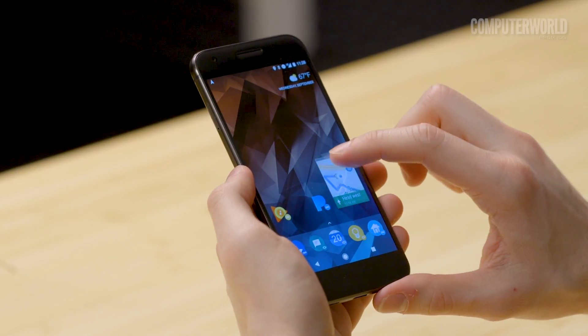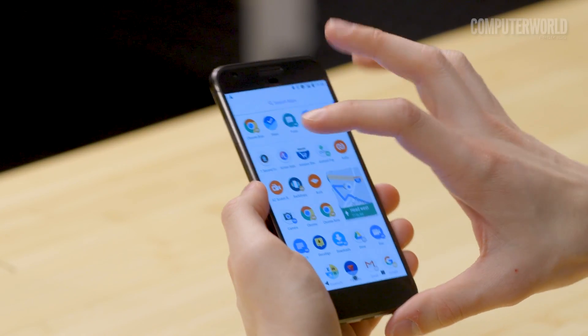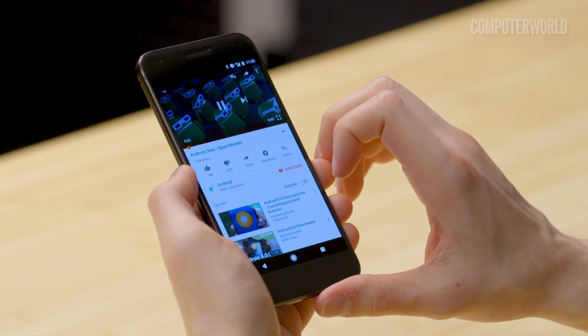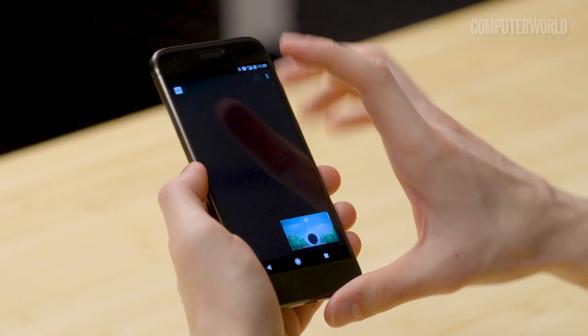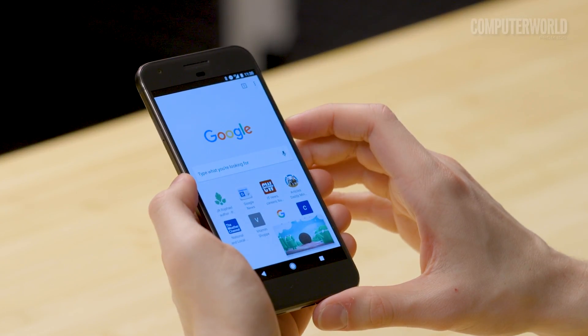It'll float on top of whatever else you do. You can move it around, enlarge it, go back to full screen, or when you're done, just fling it away to dismiss it. Picture-in-picture works really well with YouTube too, though you do have to have an active YouTube Red subscription for it to happen.